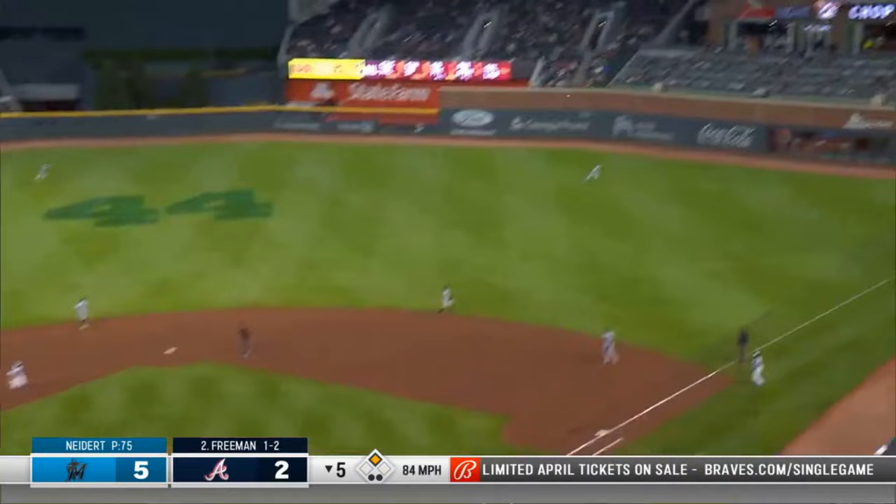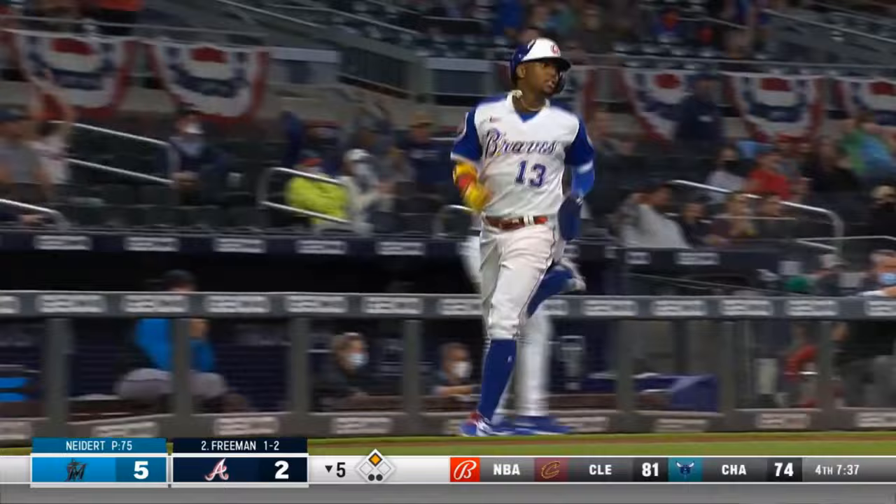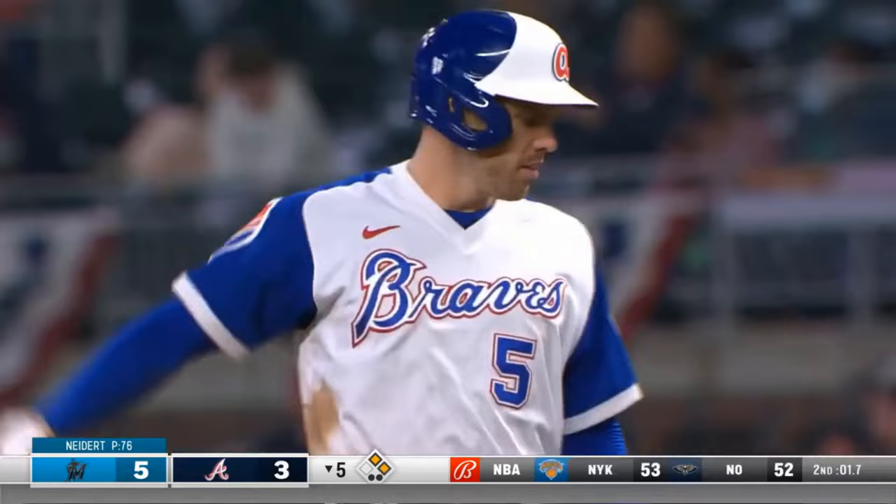Swing and a fly ball — that's headed for the corner. That ball is off the brick wall — well played by Duvall. And Freddie's not running this time — and Acuna comes home to score to make it 5-3.